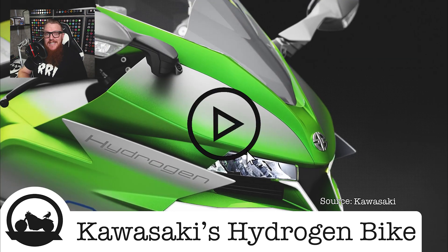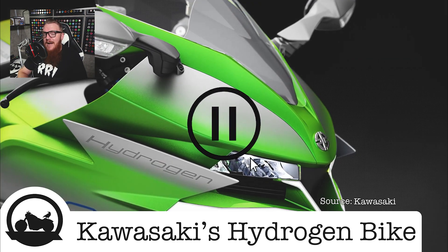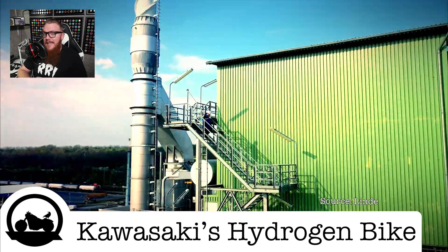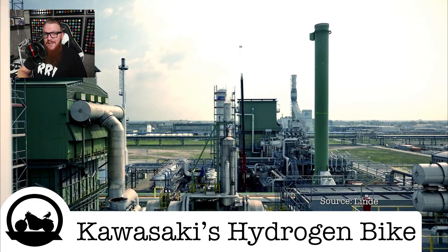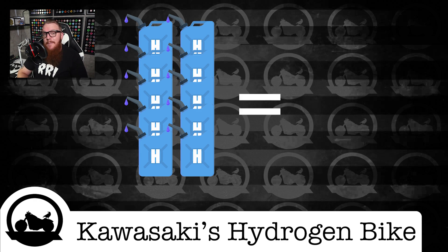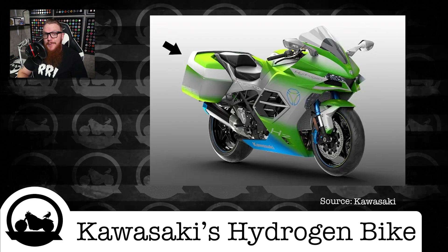Before getting into the specifics of the bike, it's important to know the major factors that go into hydrogen-powered machines. While hydrogen is about three times more energy dense than gasoline, even in its liquid form it's far less dense physically. What this means is you'll need a much larger amount of hydrogen to produce the same amount of energy as a tank of gasoline — which is where those saddlebags come into play.